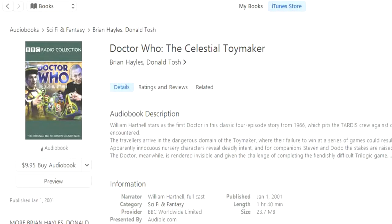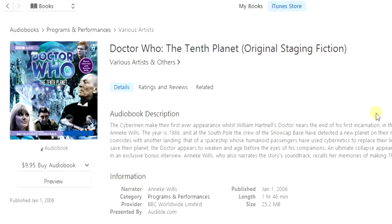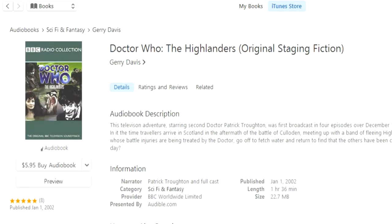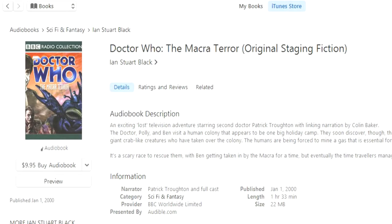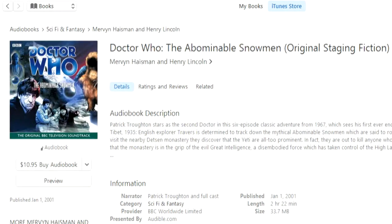The Massacre, The Celestial Toymaker, and The Savages are narrated by Peter Purvis. The Smugglers and The Tenth Planet are narrated by Anneke Wills — The Tenth Planet is on DVD so that's less worthwhile. The Power of the Daleks, narrated by Anneke Wills, is available on DVD animated. The Highlanders is narrated by Frazer Hines. The Underwater Menace is available on DVD animated, so I'd just get that rather than the audio — same with The Moonbase — but if you want them, they're narrated by Anneke Wills and Frazer Hines. The Macra Terror has two versions, one narrated by Colin Baker — an older version — and one narrated by Anneke Wills. The Faceless Ones, The Evil of the Daleks, and The Abominable Snowmen are narrated by Frazer Hines.